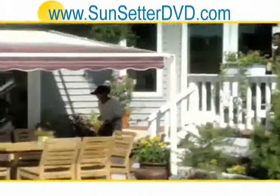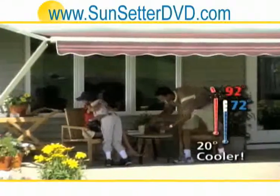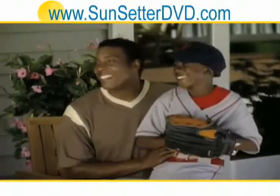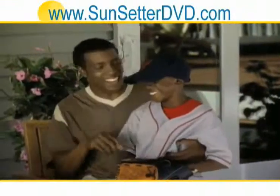Your Sunsetter awning not only deflects harmful UV rays, it's also about 20 degrees cooler underneath it. So it's a real oasis when the temperature soars. Under a Sunsetter, it's always cool, yet still bright and inviting.